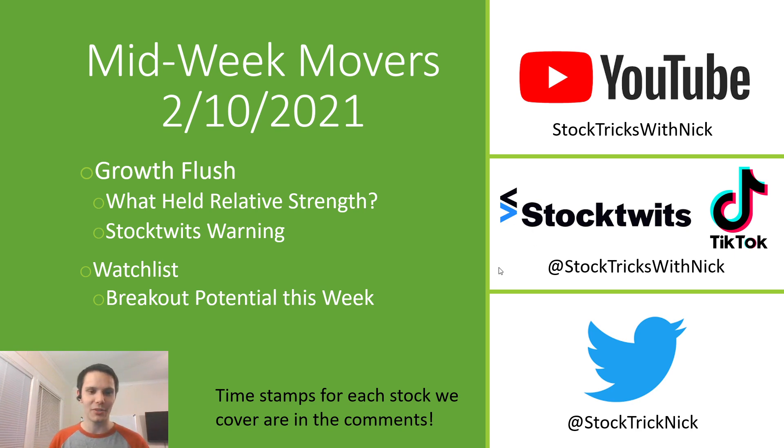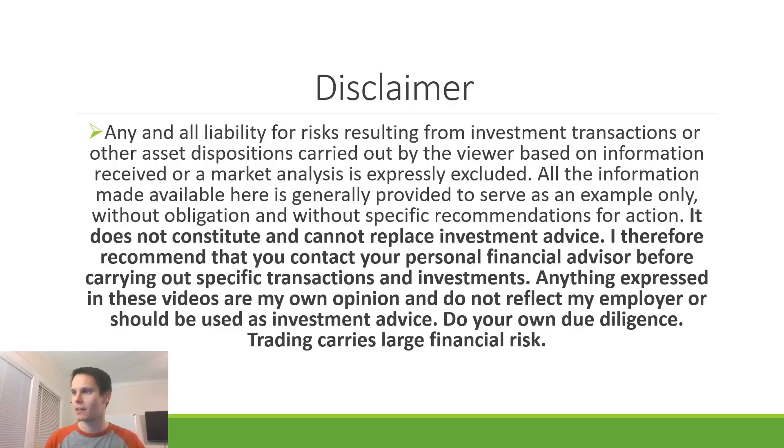Make sure you follow me on StockTwits, Twitter, and TikTok. If you enjoy this video, leave a like and subscribe to the channel, Stock Tricks with Nick. Quick disclaimer: anything that I talk about today is for educational purposes only. It's not stock advice, not trading advice, not financial advice. Please do your own due diligence before trading. Trading comes with financial risk.